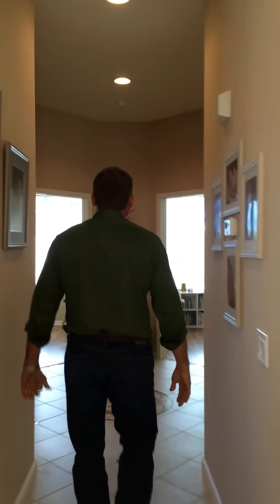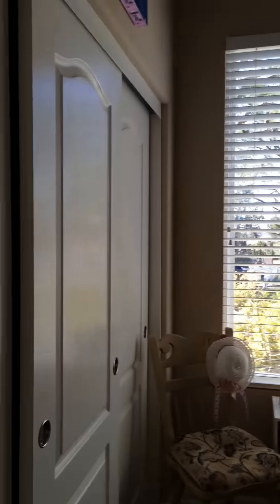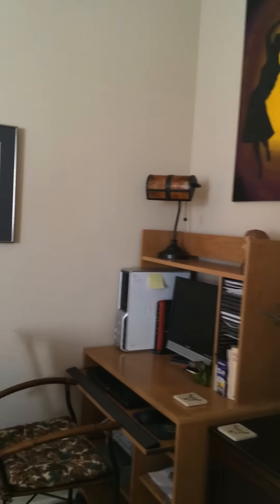Coming back this way, we have two secondary bedrooms and a good-sized full bath with dual vanities. Each of the secondary bedrooms has plenty of space. Here again we see porcelain tile in the hallway with a nice medallion. And coming out, we can go back into the office area. You can see our nice little executive office — could easily be a fourth bedroom. Wall it up, add the closet, the cutout's already there, and you have a four-bedroom home.